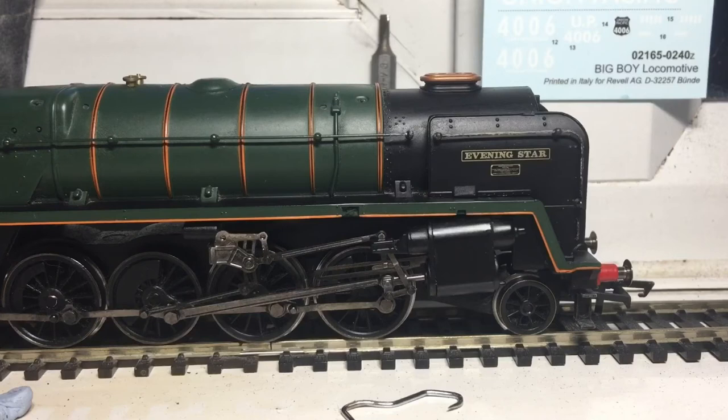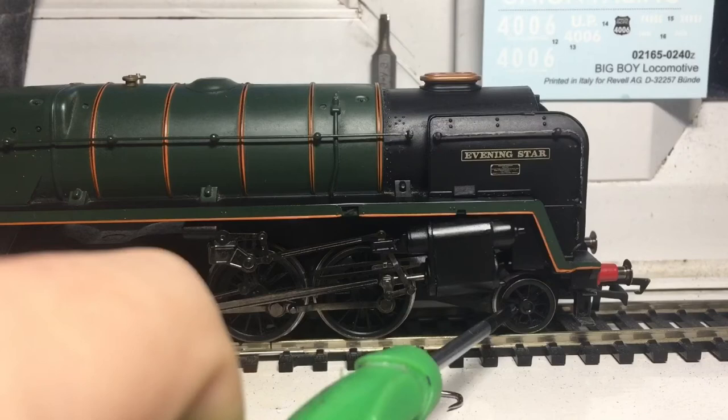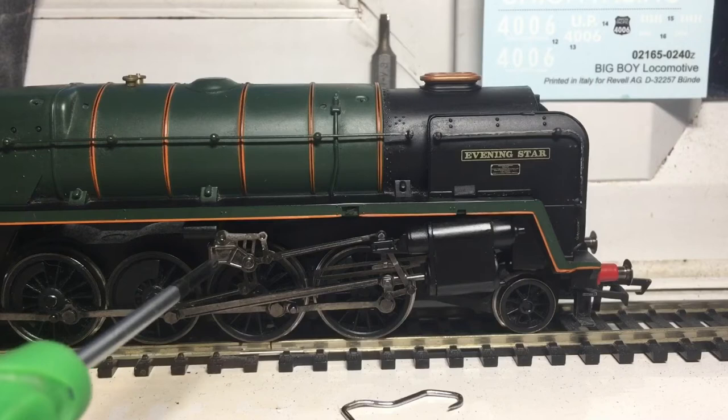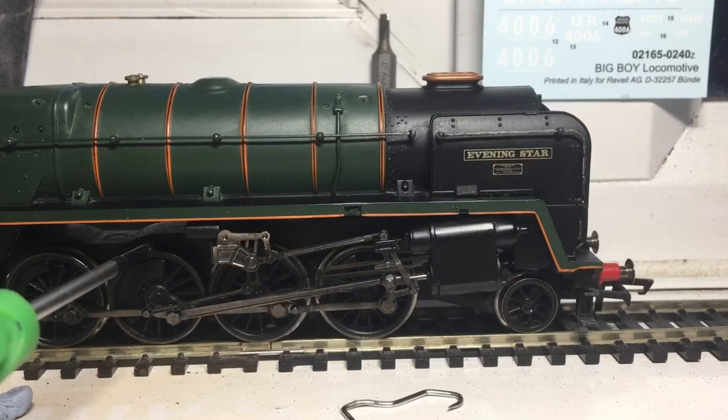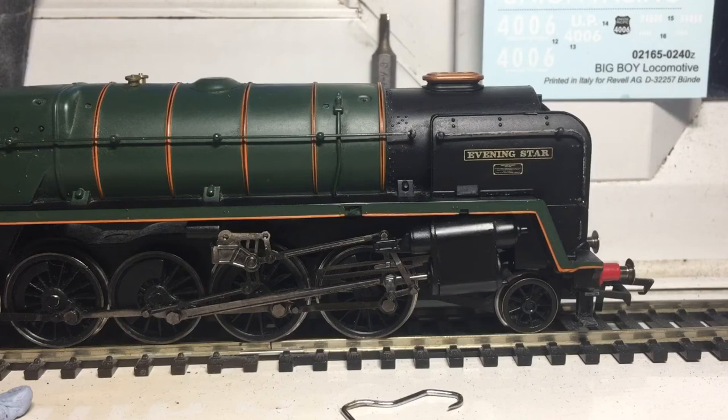Let's talk about the lower running gear. We can see the piston assembly here, which is molded in. You've got the guiding wheel, which had a spring in it but I lost that. You can see all the linkages are done to a pristine level, and this is engine-driven, so everything is driven here. This 9F does not have a flanged middle wheel, and in real life they didn't either, which I recently found out — it's actually explainable, because it's difficult to go around corners with all flanged wheels.